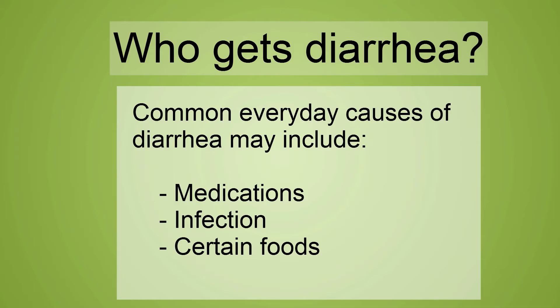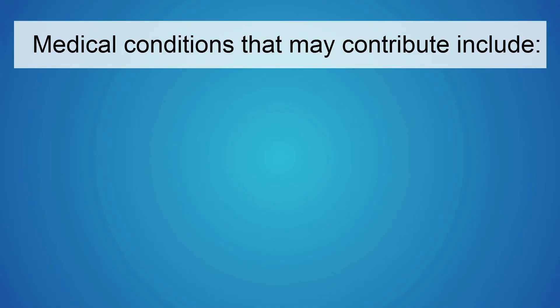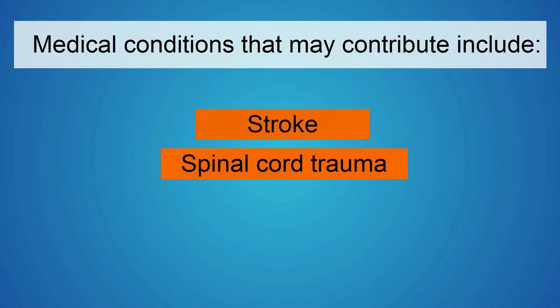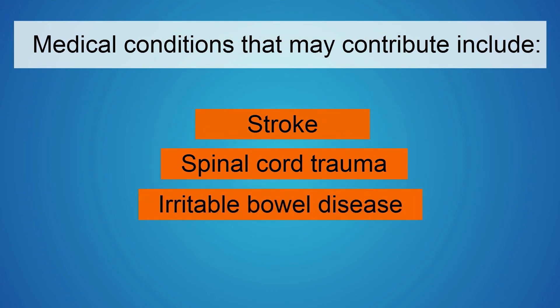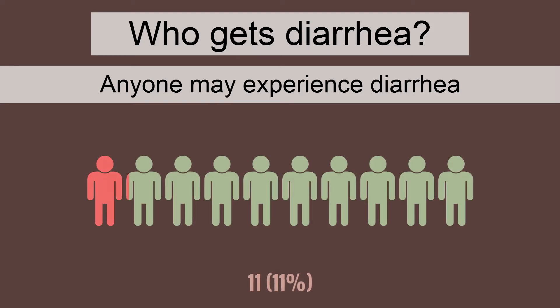Common everyday causes of diarrhea may include medications, certain infections, and certain foods. Medical conditions that may contribute include stroke, spinal cord trauma, irritable bowel disease, or radiation to the intestines or rectum.